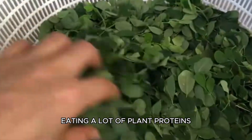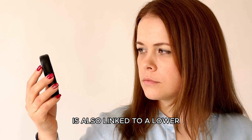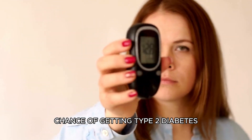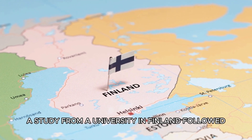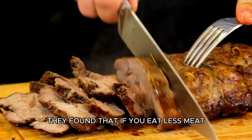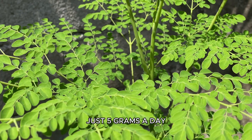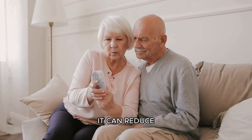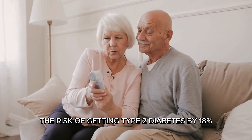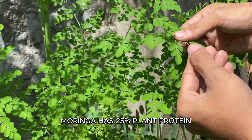Eating a lot of plant proteins, like the ones in Moringa, is also linked to a lower chance of getting type 2 diabetes. A study from a university in Finland followed people for 19 years. They found that if you eat less meat and add more plant proteins — just 5 grams a day — it can reduce the risk of getting type 2 diabetes by 18%. Moringa has 25% plant protein, so it's a good choice if you're looking to manage diabetes.